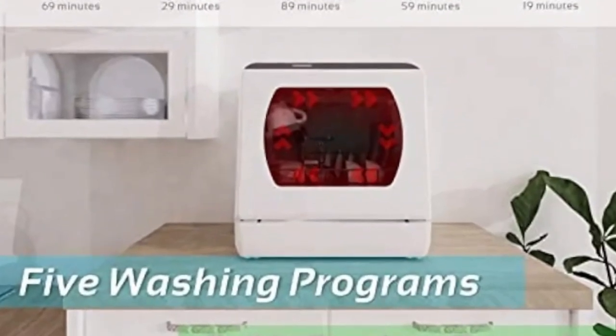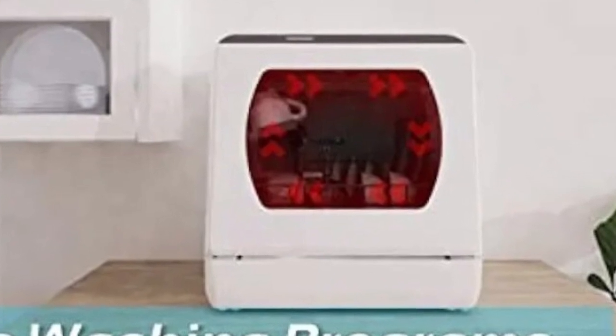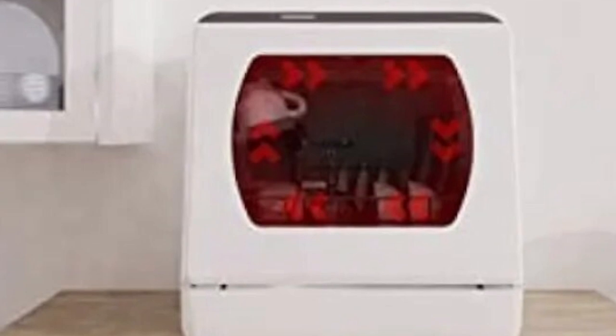To keep your dishwasher clean, place a cup of distilled white vinegar in the upper rack and run the machine through a hot water cycle. Do this once every two to three weeks to keep your machine clean effortlessly.